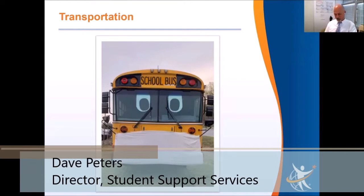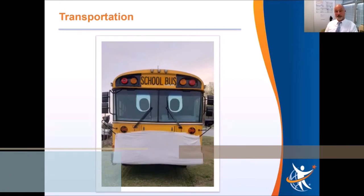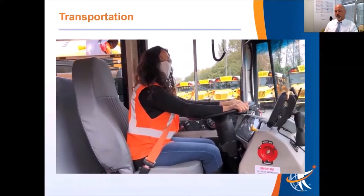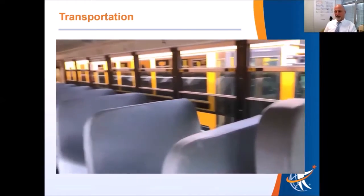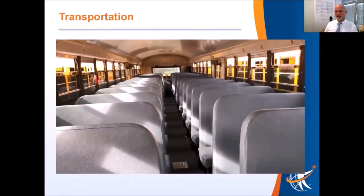Regarding the bus transportation, I'm going to take you through some examples with some little video clips of how that's going to work and the safety precautions that we've built in. You will first notice that we have very, very friendly staff on the buses. There will be seating charts for students to try to space them out as much as possible to increase that social distancing availability.